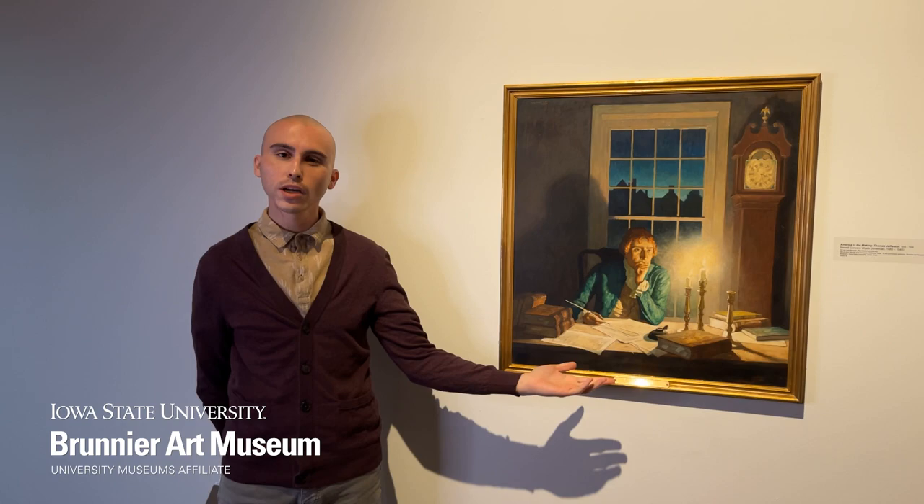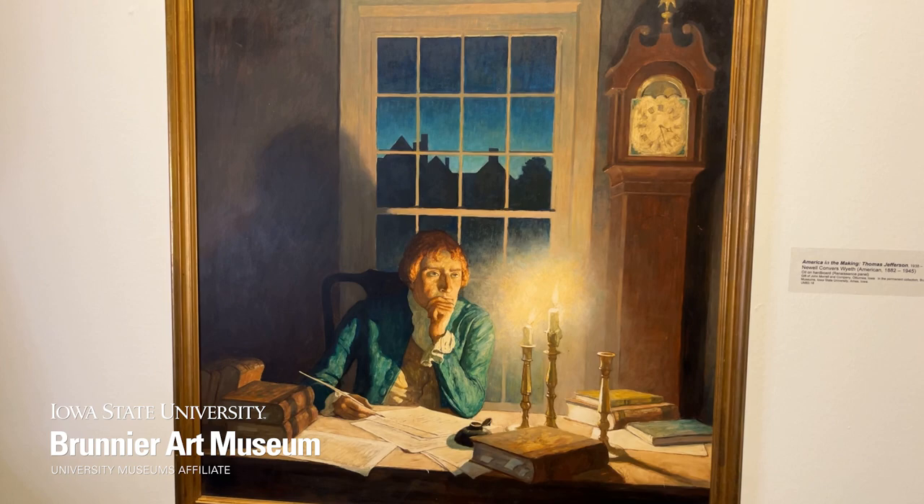I am Nicholas Scott with University Museums. Featured beside me is a painting of Thomas Jefferson by N.C. Wyeth in his series, America in the Making.